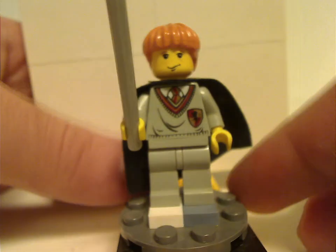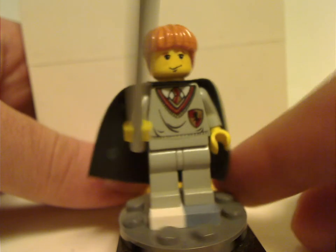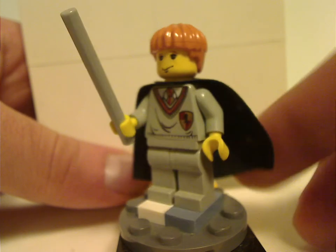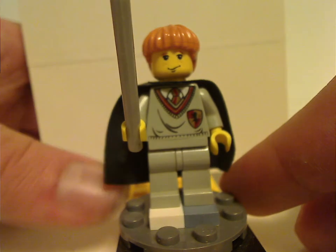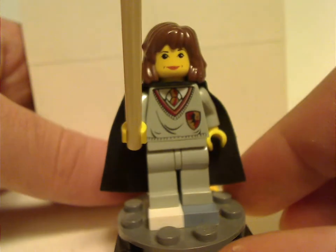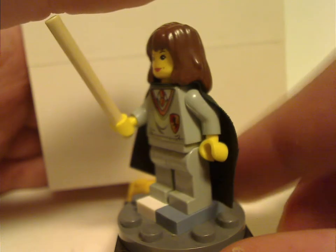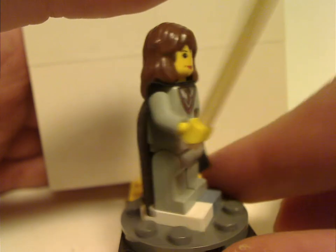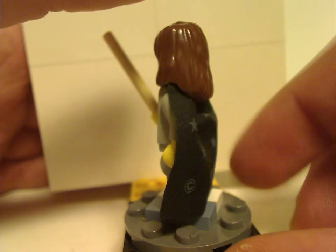Then there's Ron Weasley — the same one also used in Snape's classroom — and all of these use regular legs instead of the short legs like they did in the recent versions. Next to him is Hermione Granger, who has only come in a few other sets other than Forbidden Corridor.